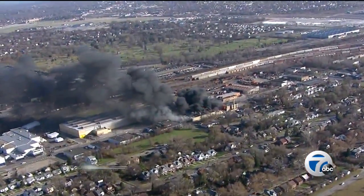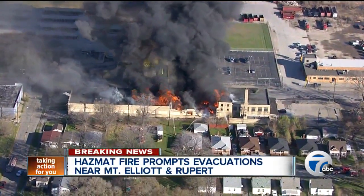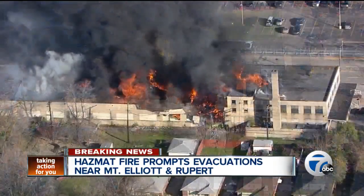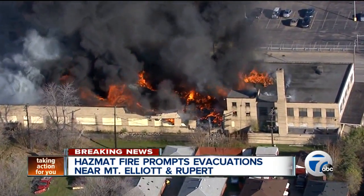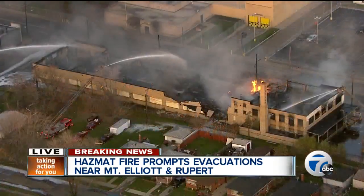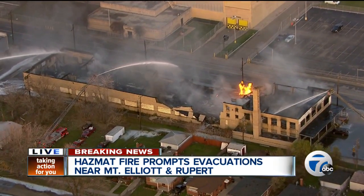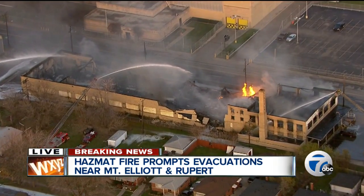But first let's start with breaking news. We've been following this, and this is what the blaze looked like just a short time ago at a chemical facility near Mount Elliot and Rupert — that's on Detroit's east side. Considered a hazmat level three, it has led to evacuations. As you can see from some live Chopper 7 pictures, firefighters have made great progress against this fire.